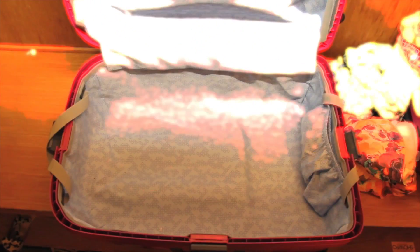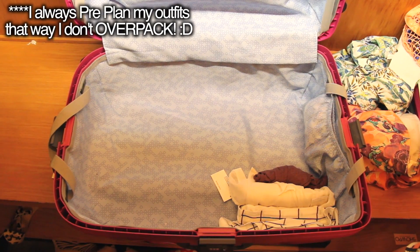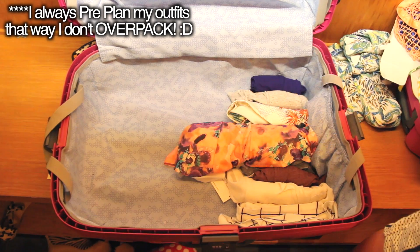Hi guys, so I didn't have any time to film my packing video before we left, so I figured I would take you through me packing back up my suitcase for when we left.